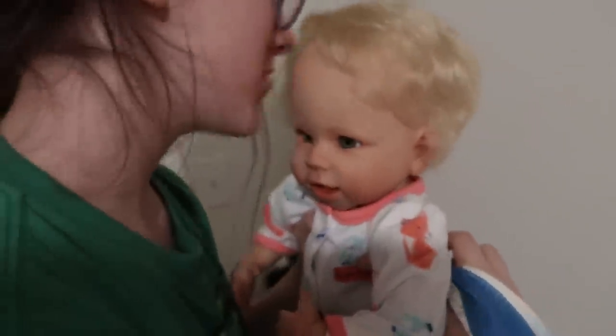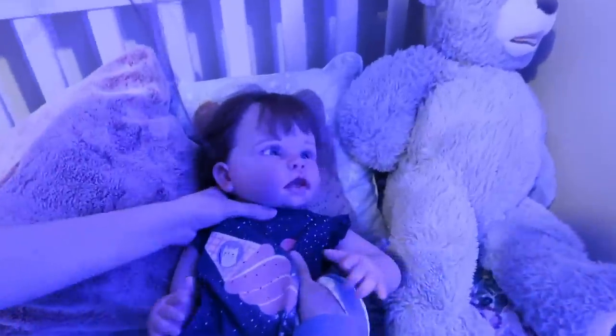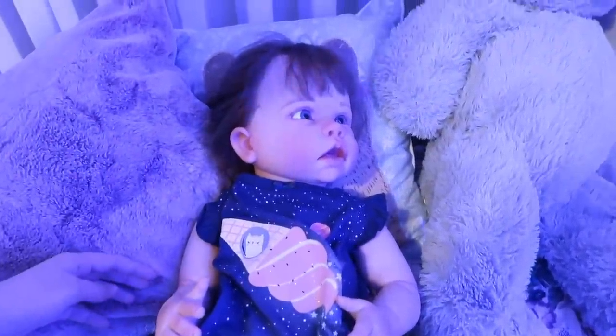Goodnight, Dee Dee. Goodnight, Dee Dee. Okay, Dee Dee, let's get you into bed now. Let's get you into bed now. Do you have the energy lights on? Yeah, you do if you want.